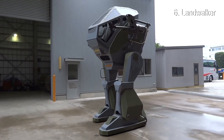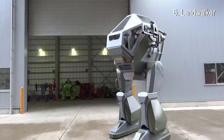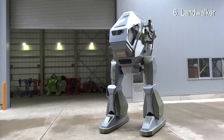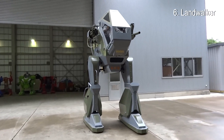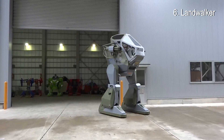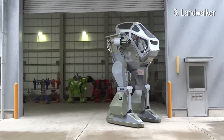Overall height: 3 meters 40 centimeters. Gross weight: 1,000 kilograms. Boarding staff: one person. Engine: gasoline engine 250cc. Travel speed: 1.5 kilometers per hour. Although it is a robot of such size, it is possible to operate it with ease as if you were operating a game machine.